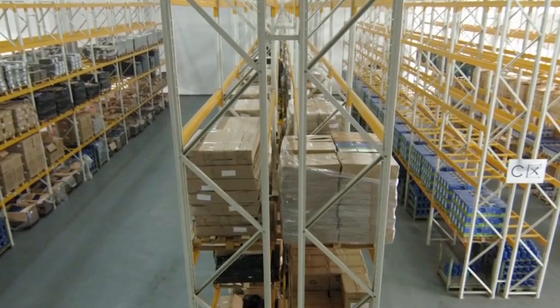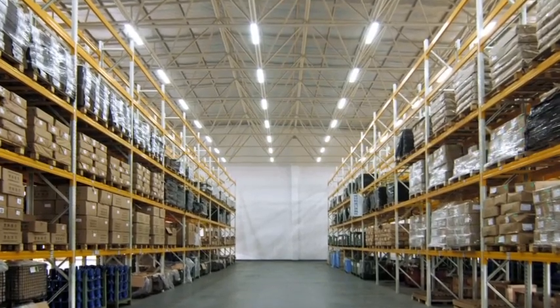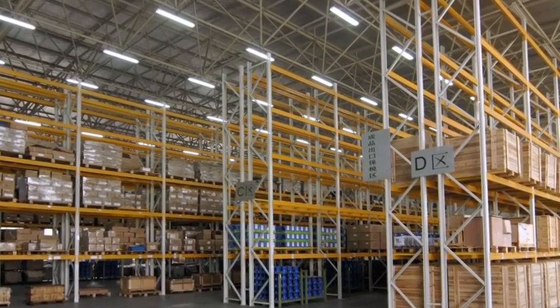A large covered warehouse facility is able to house a considerable number of stock products, so that they are readily available to meet market demand.